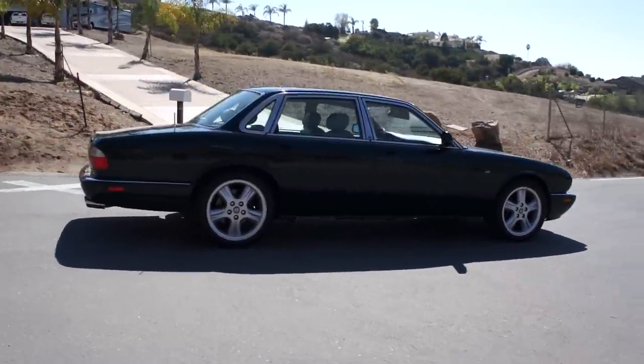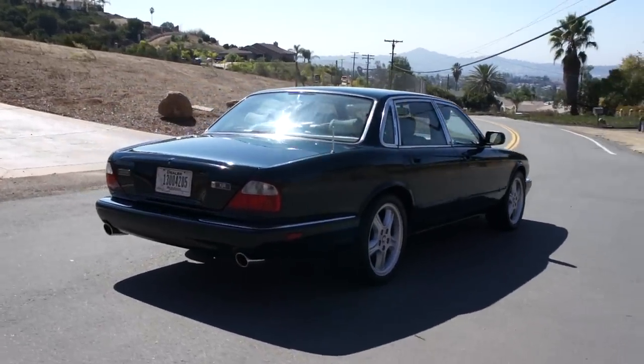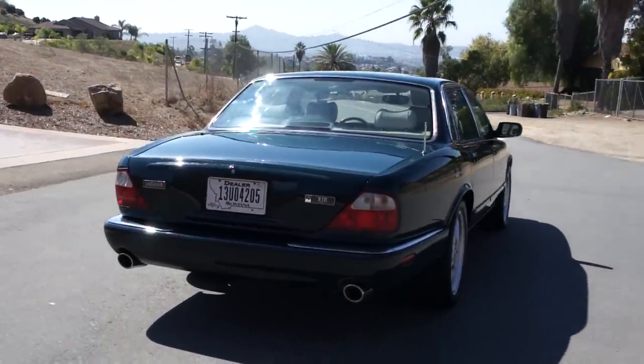This car has about 68,000 miles on it. Very low. The guy drove it about 5,500 miles a year, 5,000 miles a year or so.